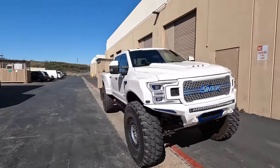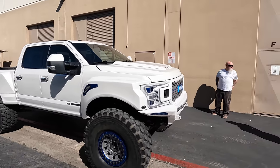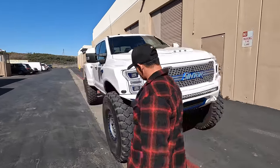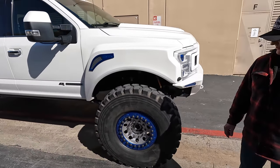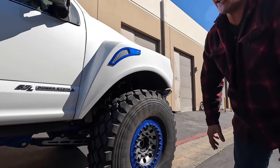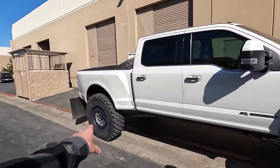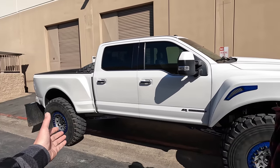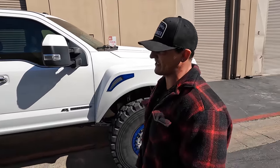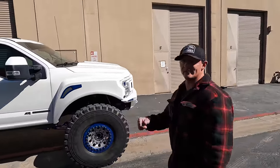Ever since seeing this online I've wanted to see one in person, and now it's even worse because now I gotta get one. Give me a little walk-around. We've got 46-inch Michelins, military-grade beadlocks - so those are true beadlocks. We've got the 450 axles with 4.88 gears. Highway speeds - does it feel normal? 110. And on the sidewall it says max speed 80 miles per hour.